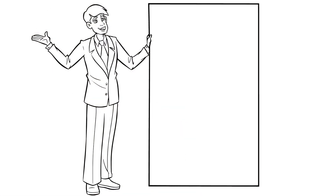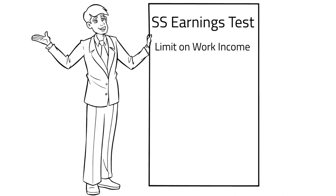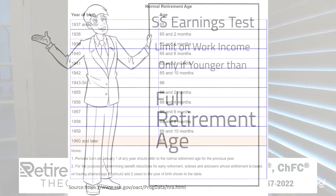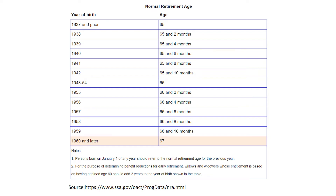First, what is the earnings test? Well, the earnings test limits how much you can earn through working while still receiving your full Social Security benefits. Keep in mind that this test only applies to those who are younger than full retirement age, which we will refer to as FRA. Here's a quick refresher on those FRA ages.